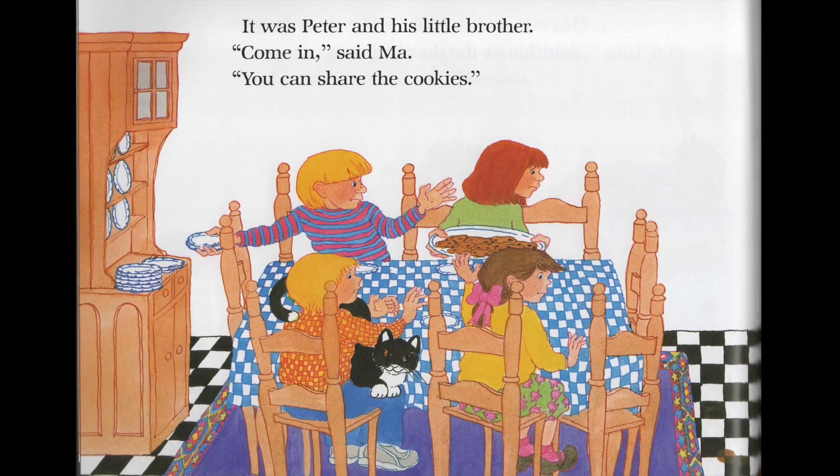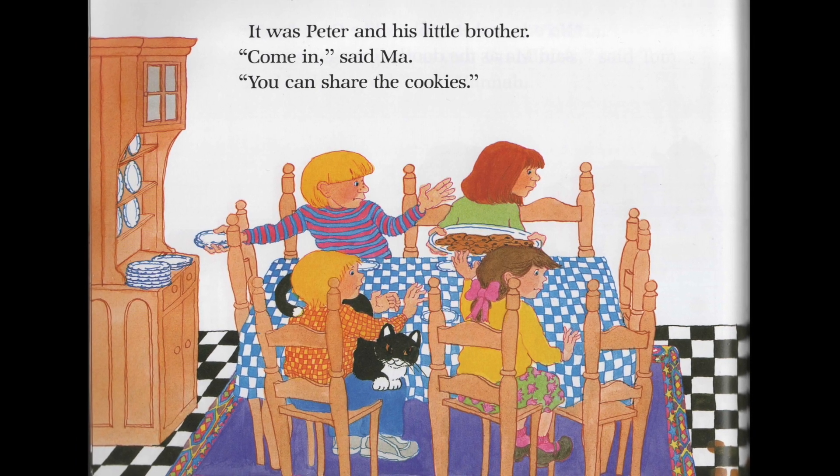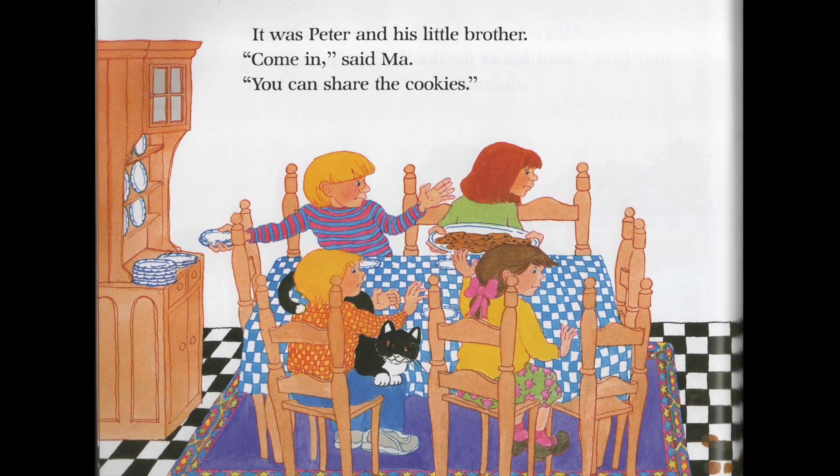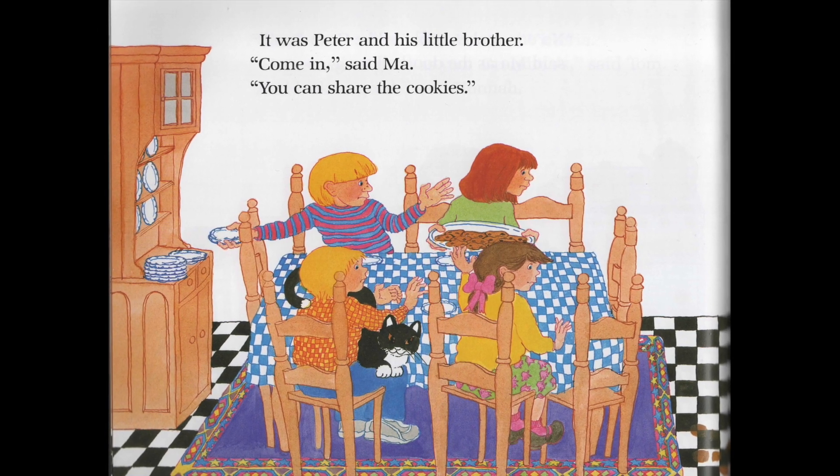Here I might stop and ask the children to count how many chairs they see around the table. I might also ask the children to try and guess and work out how many legs of the chairs there are in total.